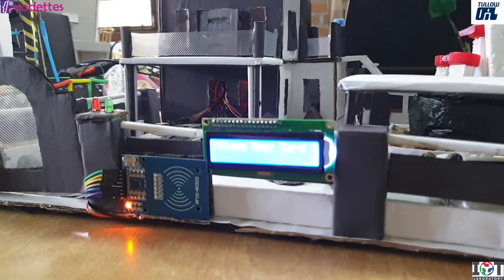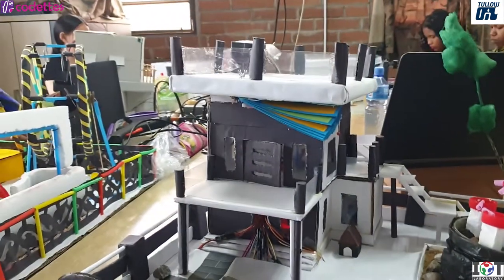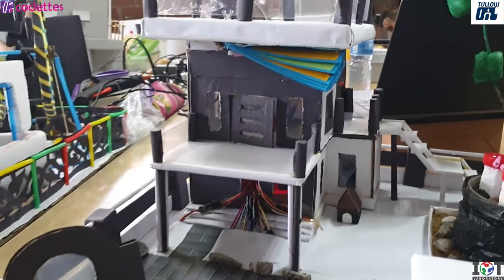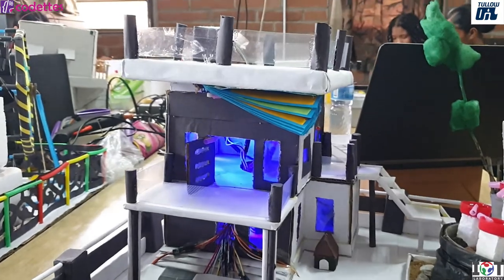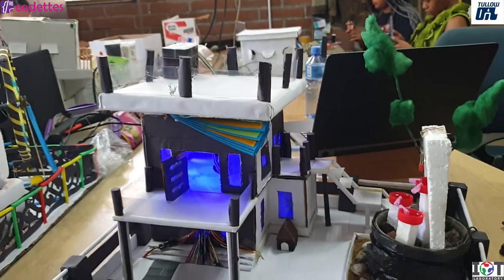I also have the ability to control your lights and the door — the windows open and close with Bluetooth. The doors and the windows open and close with servo motors from 0 to 90 degrees and then go back. For lights, I have two blue LED lights.